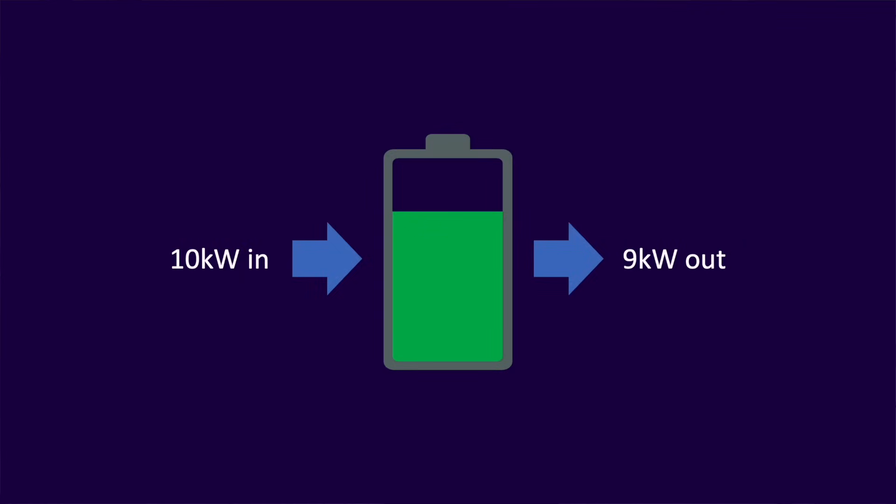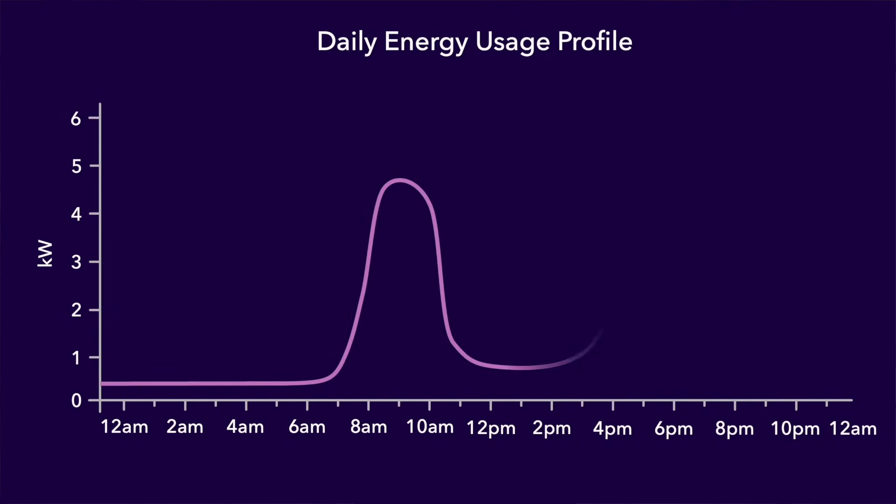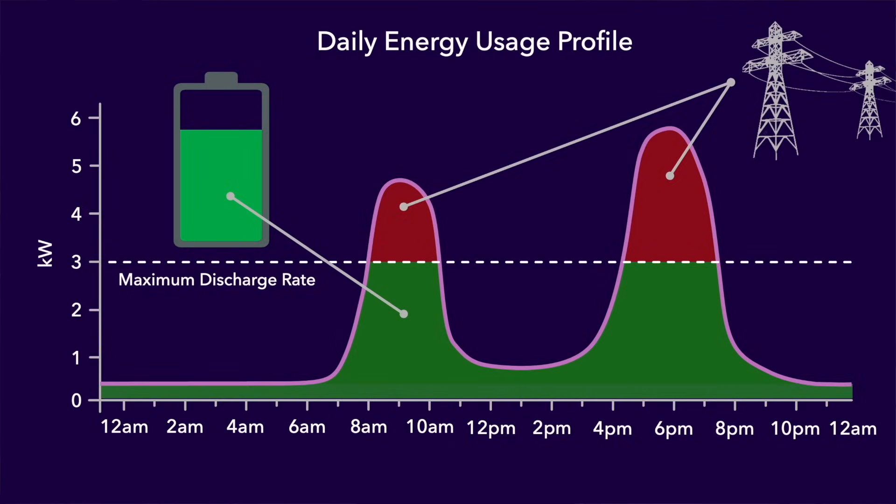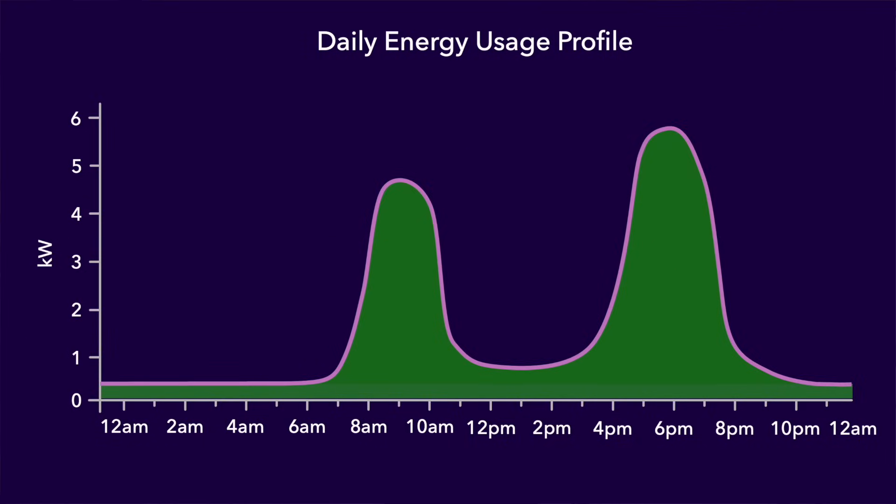Actually it's even better than a real battery in a couple of ways. First, when you put energy into a real battery you lose about 10% through conversion losses when you take it back out. With a grid battery there are no conversion losses. Second, with a real battery if you're consuming energy at a higher rate than the battery can output you'll be drawing from the grid — but with a grid battery there is essentially no limit to the output rate. The game-changing advantage of an infinitely sized battery is that it solves one of the biggest issues with solar in the UK and indeed many other countries.